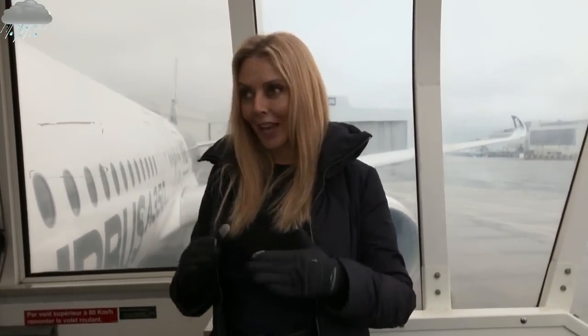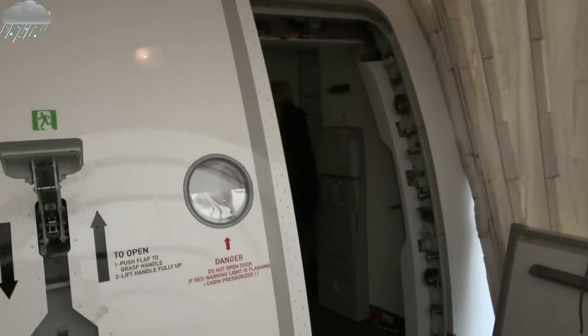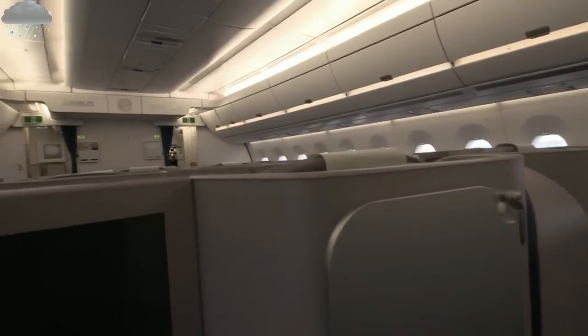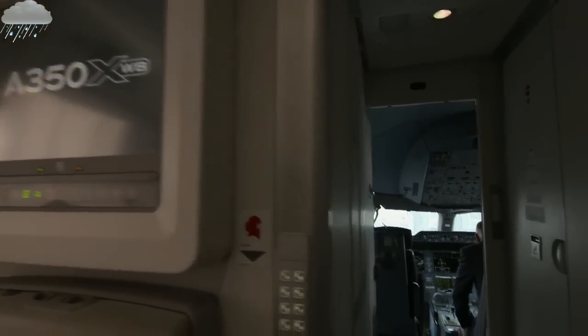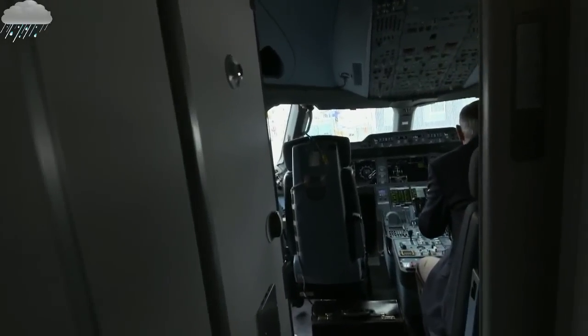One of the best things of all for me is that I get to be one of the very first passengers on board the prototype. This is one of the five A350 test planes to be built, and it's still being used by engineers to test the aircraft to its limits. And where better to go than straight to where I feel at home — the cockpit.